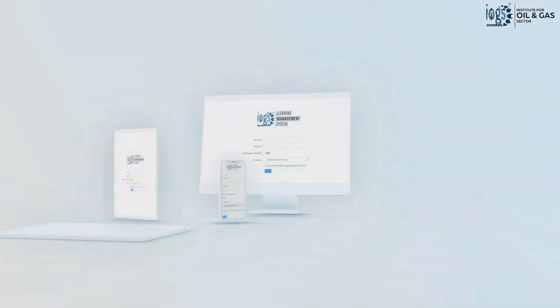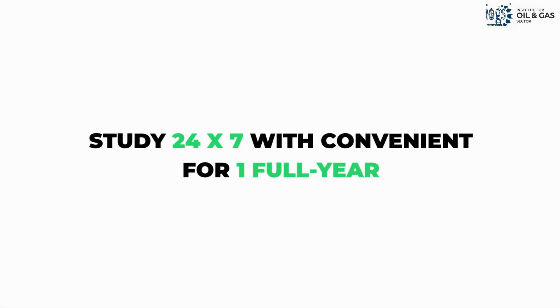Once you receive the credentials, all you need is an internet-enabled device and a few hours of free time to study the course at your own pace. The course will be available for you to study conveniently 24/7 for a full year.